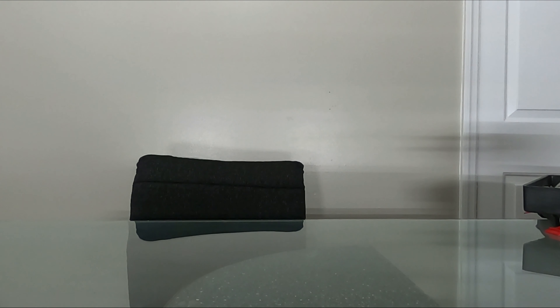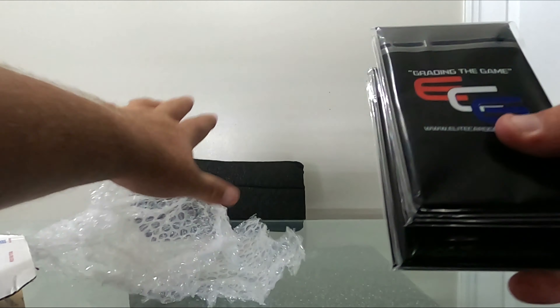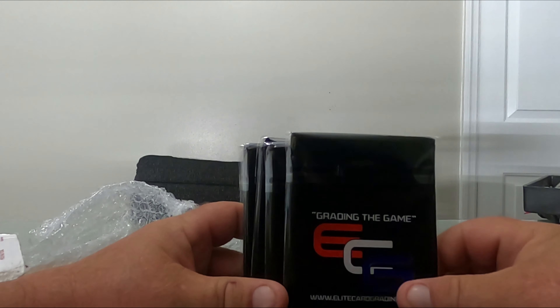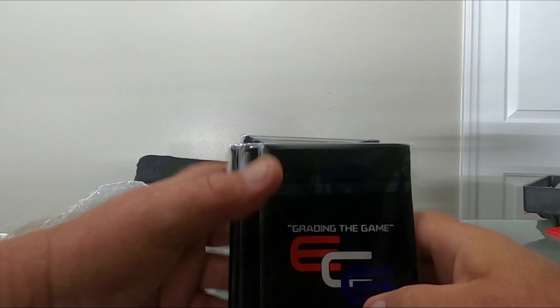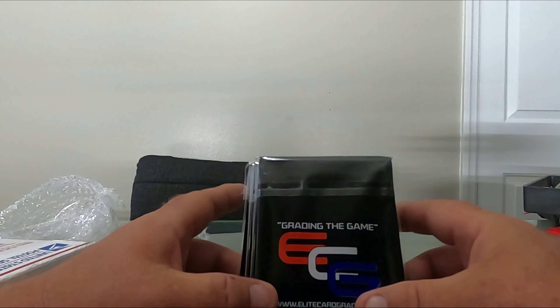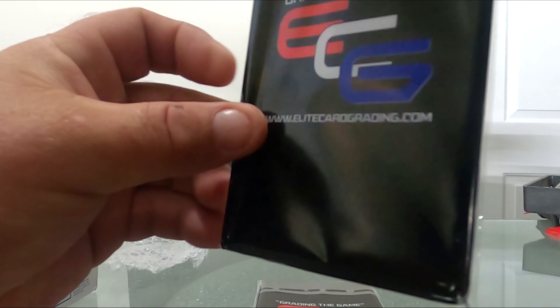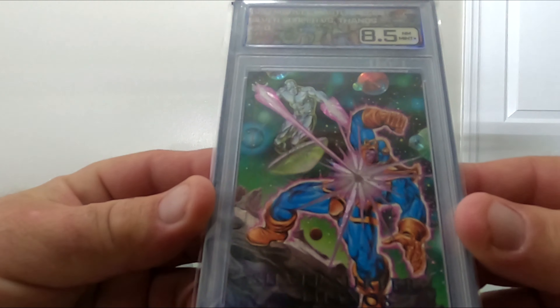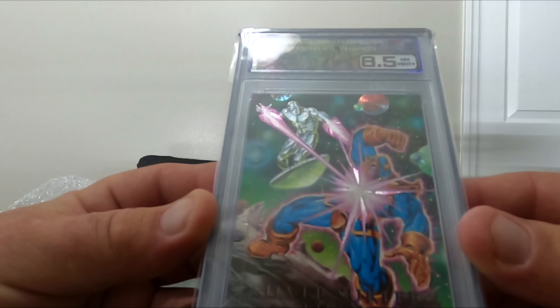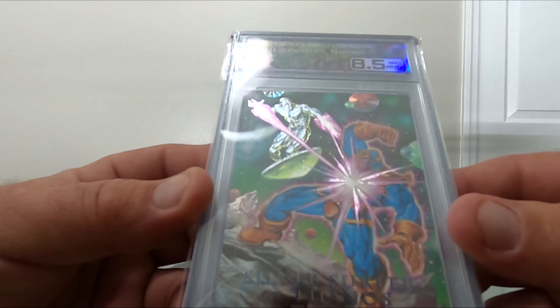Well packaged - I don't even remember what I submitted. Card number one: 92 Marvel Masterpieces Silver Surfer versus Thanos. I got an 8.5.